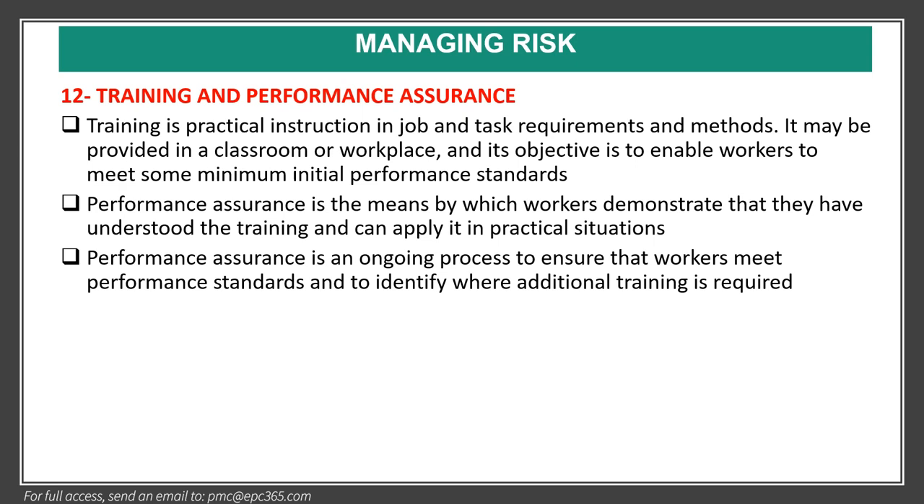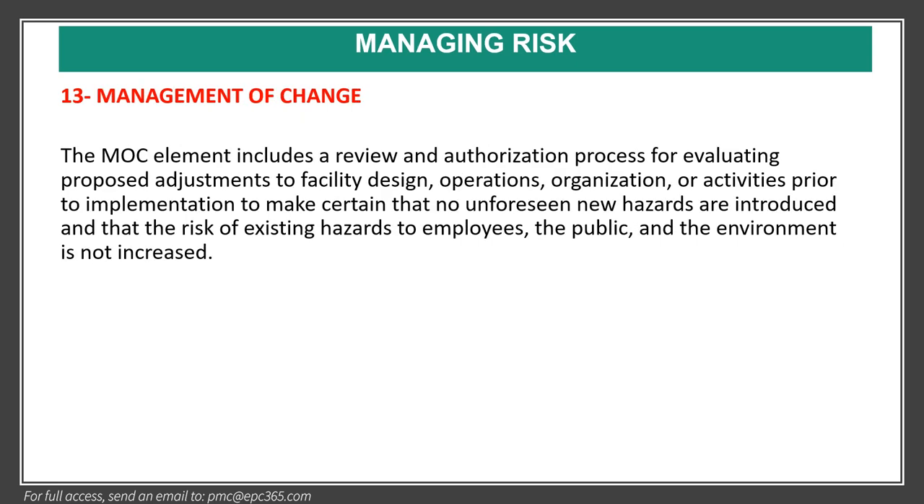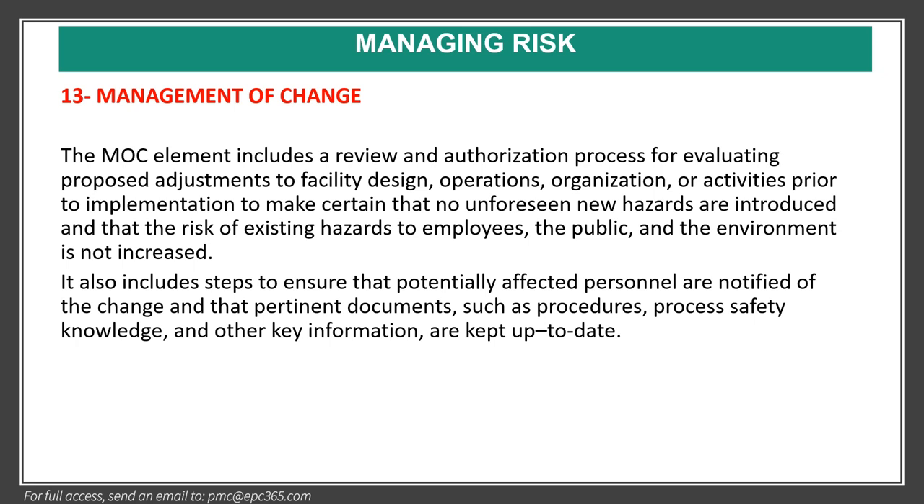Element thirteen is management of change — a very important element. The management of change element includes a review and authorization process for evaluating proposed adjustments to facility design, operations, organization, or activities prior to implementation, to ensure that no unforeseen new hazards are introduced and the risk of existing hazards to employees, the public, and the environment is not increased. It also includes steps to ensure that potentially affected personnel are notified of the change and that pertinent documents such as procedures, process safety knowledge, and other key information are kept up to date.